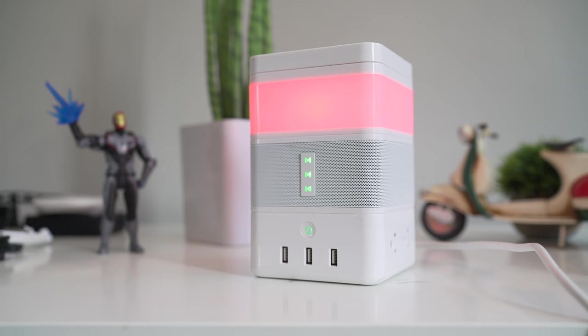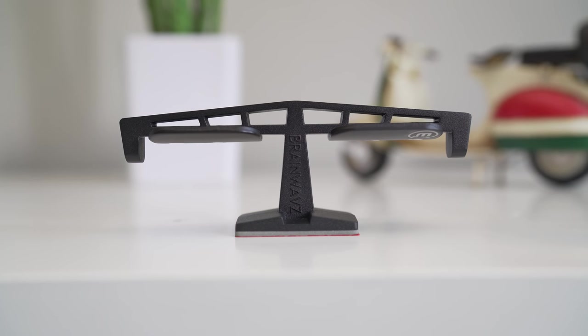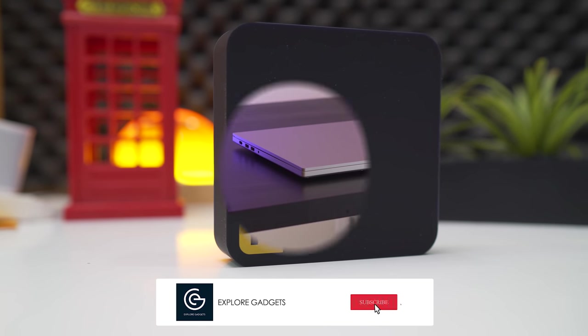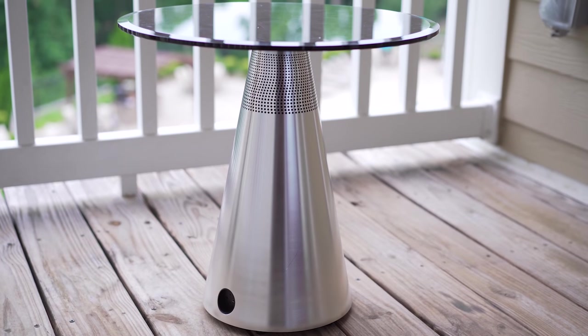Hey, what's up guys? This is Saman here from Expert Gadgets and welcome to another episode of Awesome Tech. And this time, it's the month of June. But before we begin, don't forget to subscribe and hit that bell icon if you don't want to miss out on some more upcoming content. And now, let's get this video started.